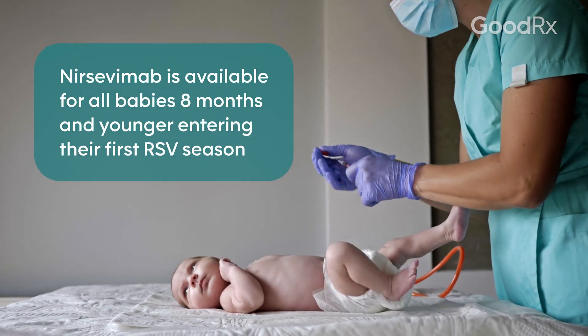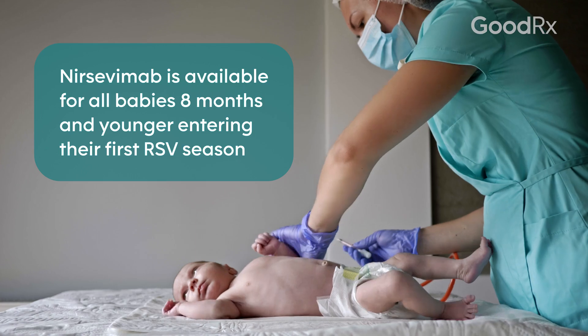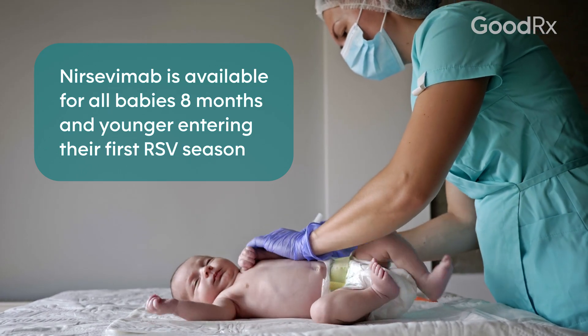You can talk to your pediatrician. It's available in your pediatrician's office, and a lot of newborn nurseries at the hospital are also administering it.